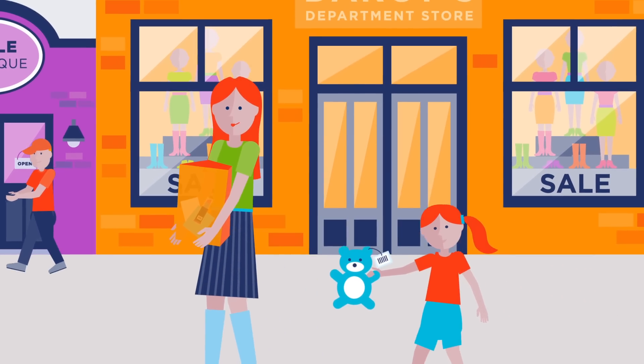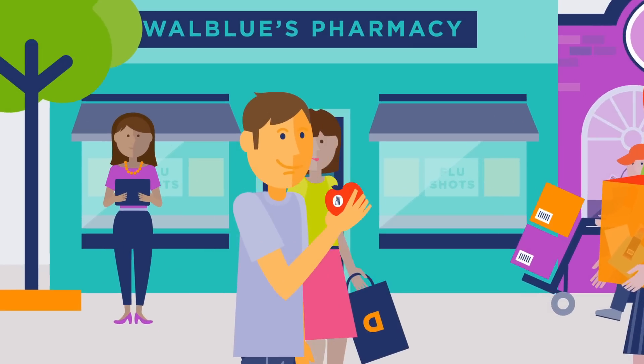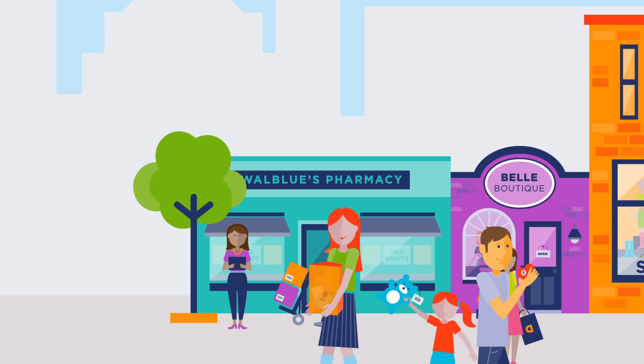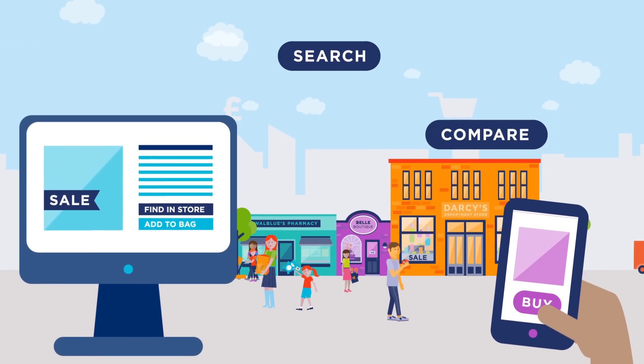Think about the way consumers shop today. Sure, we still go to physical stores, but we also search, compare and buy online through our smartphones, laptops and tablets. Selection used to be limited to what we could physically find and buy. Now we have the world at our fingertips.